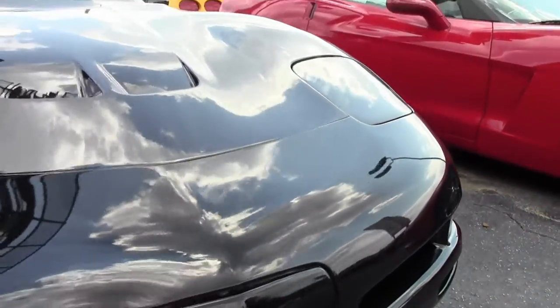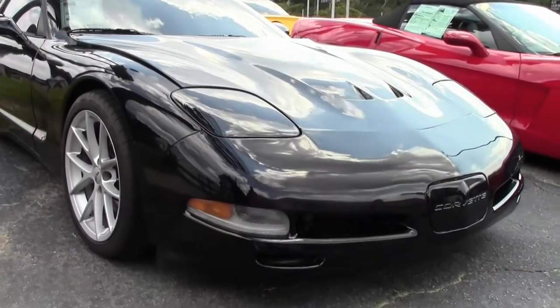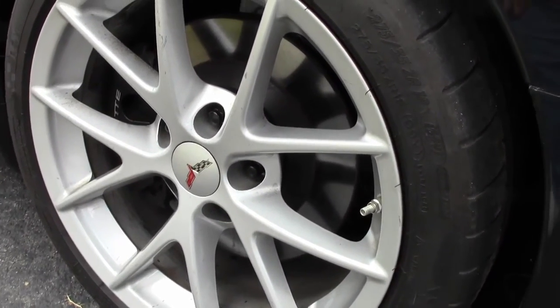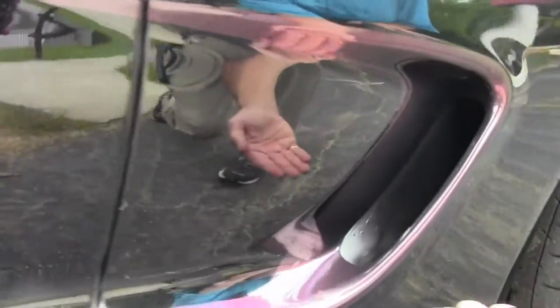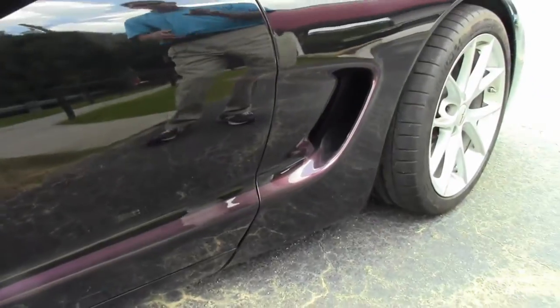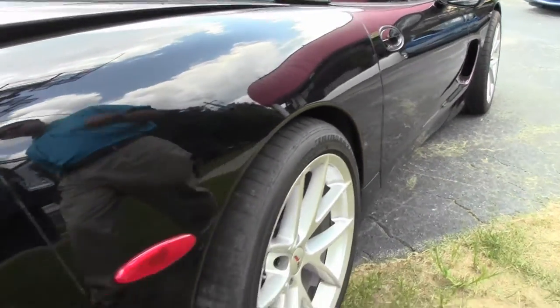As we walk around and take a look, you'll see the paint's in good condition. Notice those wheels — the rims look very nice. They are the Z06 Spyder style wheels. You can also see there's a little extra on the paint, just a nonchalant fade into the paint there in dark purple. As we walk around, you'll see the paint's in good condition.